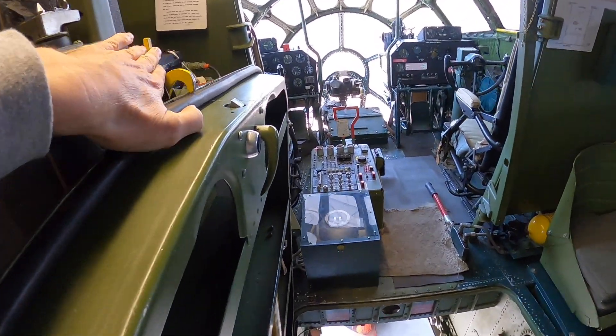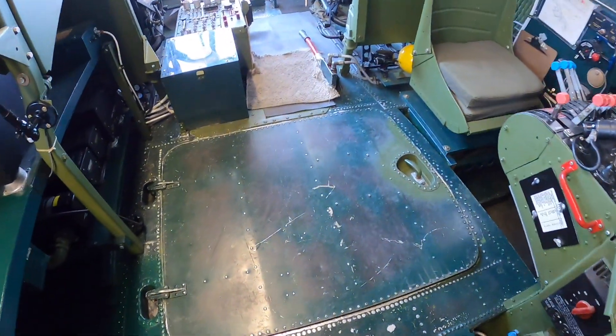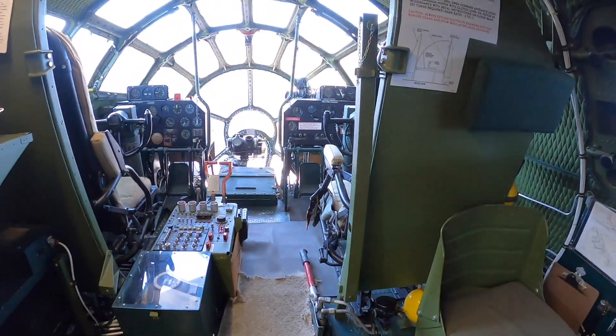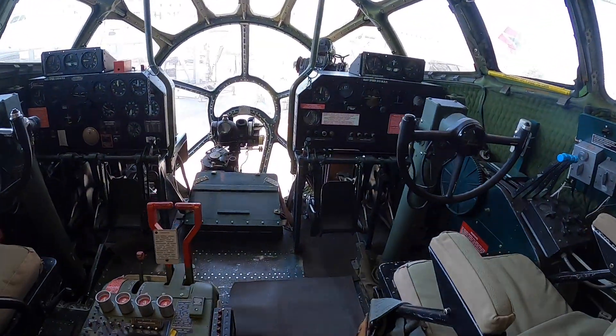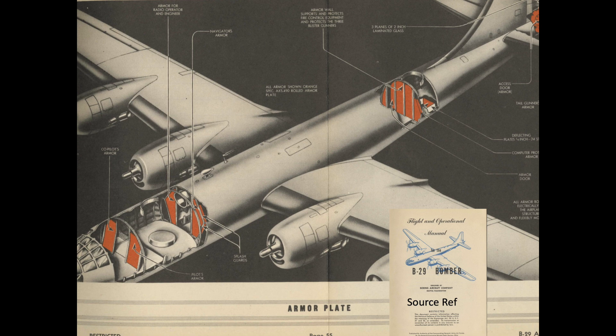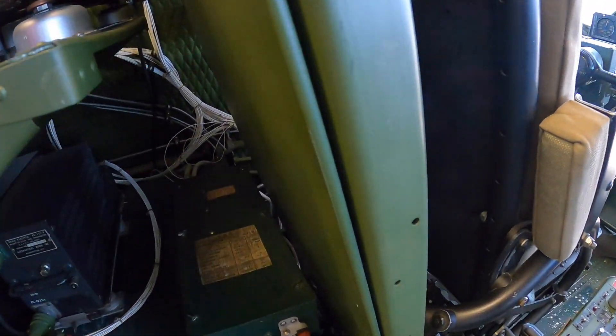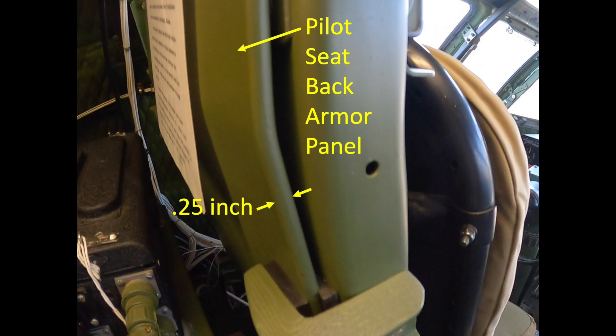Once inside the B-29, the crew members close the nose wheel floor hatch, moving forward past the flight engineer station on the right. This image shows the locations of the B-29 crew and systems armor. The pilot and co-pilot seat backs are armored, fabricated from quarter-inch rolled armor plate.